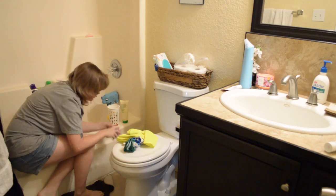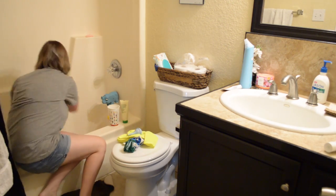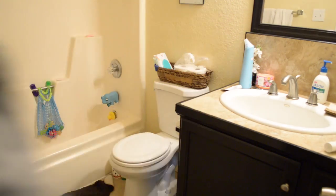Now on to our hall bathroom. Everybody loves cleaning bathrooms, right? Yeah, not so much, but hey, let's get it done.